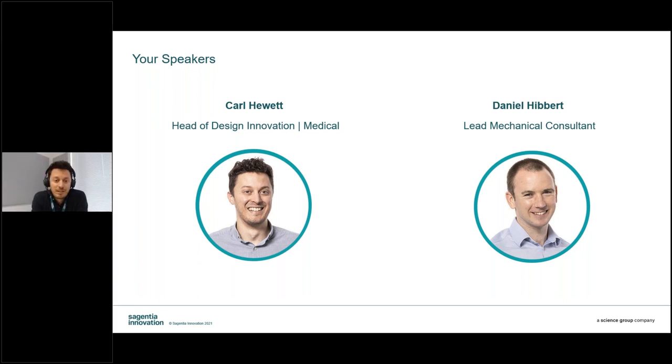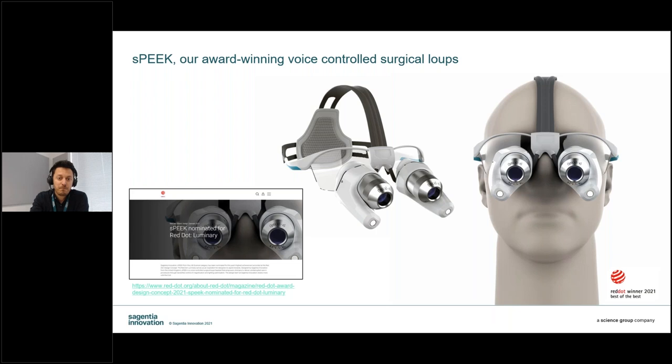Thanks, Josh. I'm Carl. So this is Speak — our award-winning voice-enabled surgical loop. We developed Speak during 2020 and submitted it for a Red Dot Concept Design Award in February. In July, we emerged from over 4,100 global entrants and were awarded the best-of-best award in our concept category, then put forward for the top five shootout for the Luminary Awards. As an internally funded project, we can talk about this, and we thought it was a great demonstration to illustrate how human-centred design can provide value to early R&D.